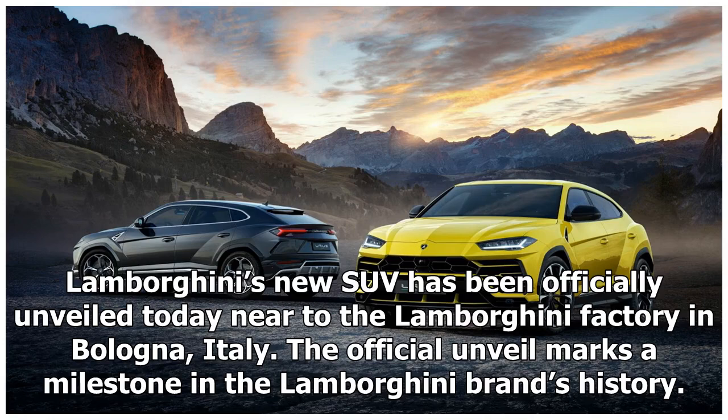Lamborghini's new SUV has been officially unveiled today near the Lamborghini factory in Bologna, Italy. The official unveil marks a milestone in the Lamborghini brand's history.